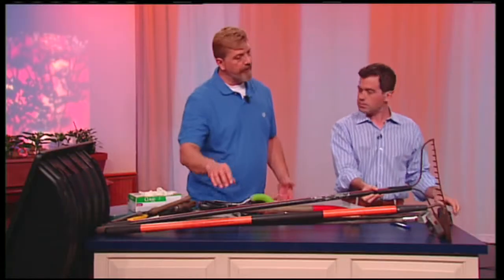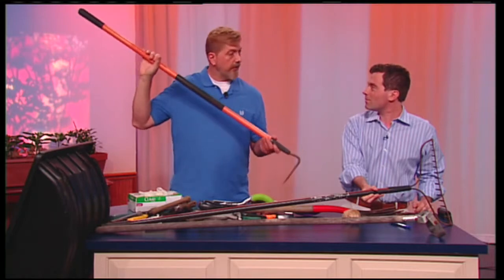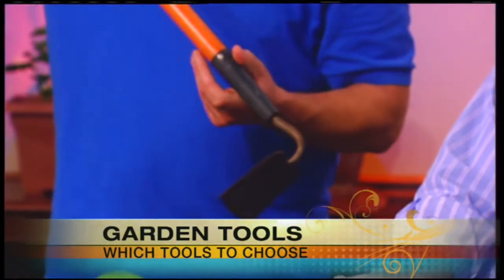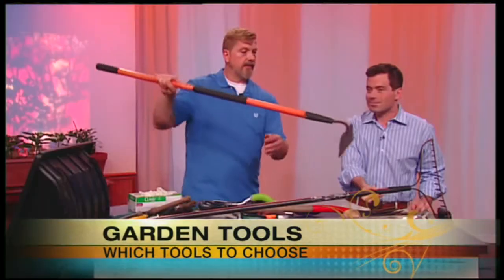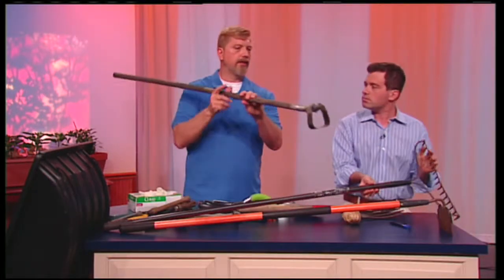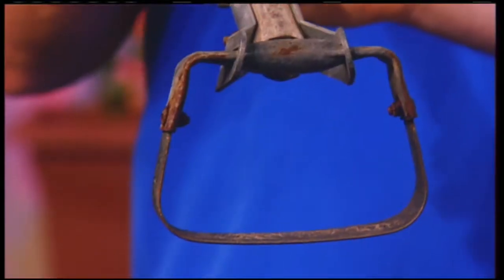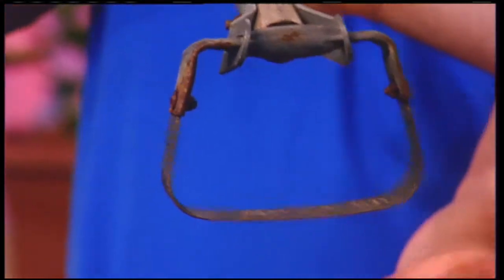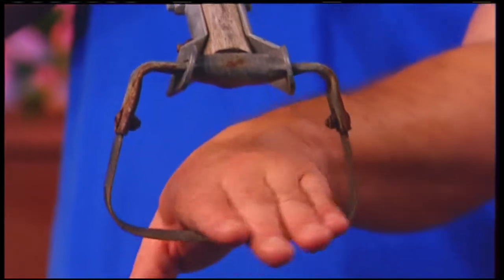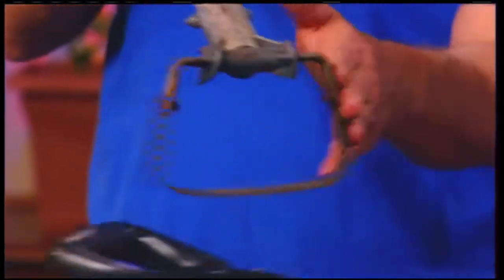Now, what about this hoe? We have two different hoes. This is a regular everyday hoe for making furrows in the garden or chopping up weeds — just your traditional hoe. But a hoe for weeding that I like even better is the stirrup hoe right here. They actually call it a stirrup because it looks like a stirrup when you were riding a horse. All you do is put it in the soil and go back and forth, and it will slice off the plants from the roots right there. You'll get rid of all your weeds really easily going down your rows.